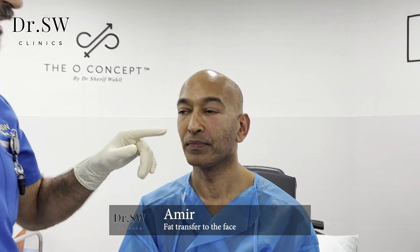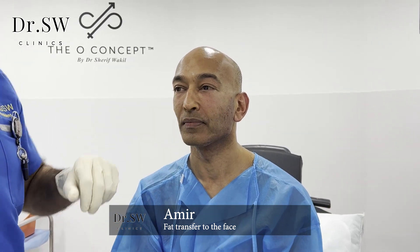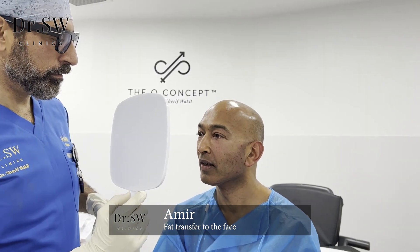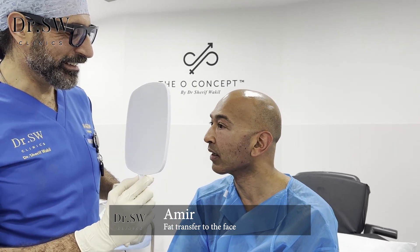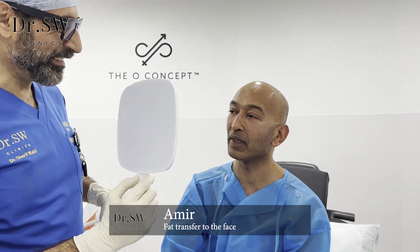So the main complaint was the under-eye area, which was very depressed — and here we are now. There was a very big depression here in the mid-cheek junction. I also strengthened the jawline for you. Oh my God. That's amazing. Oh my word. Thank you. That's incredible.